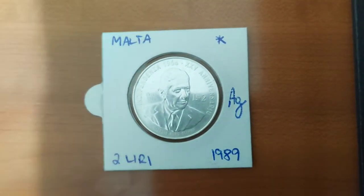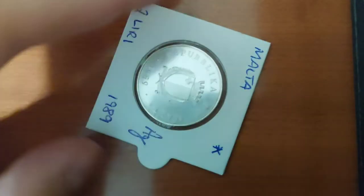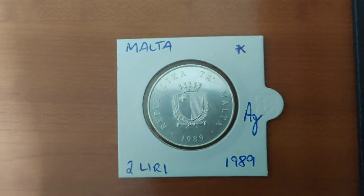Another silver coin in my collection is from the country where I was born — Malta. This is a 2-lira coin from 1989. Before Malta joined the eurozone the Maltese lira was our currency, but the 2 liri was normally a banknote. This was a special coin issued on the 25th anniversary of our independence, achieved in 1964. The man shown on the coin is Giorgio Borg Olivier, the prime minister of Malta when it became independent, and on the back we can see the coat of arms of the Republic of Malta.